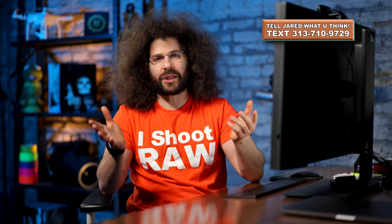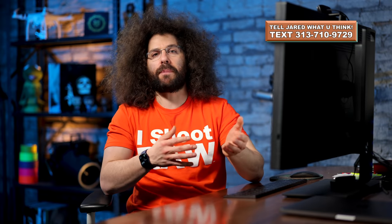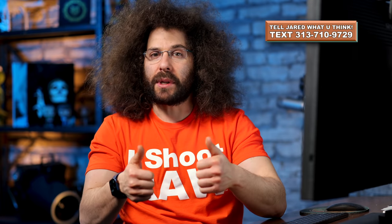Jared Polin, FroKnowsPhoto.com, and it's time for another rapid fire critique where I take 10 — in this case 11 — of your best photos and give them a Kritiki McCritikersen. If you're looking to submit your best images, the place I've been asking people for links from is on my text line. This is a text number, I do reply. If you sign up there, I will ask from time to time for links to do Kritiki McCritikersens, and that's where I'm grabbing them from.